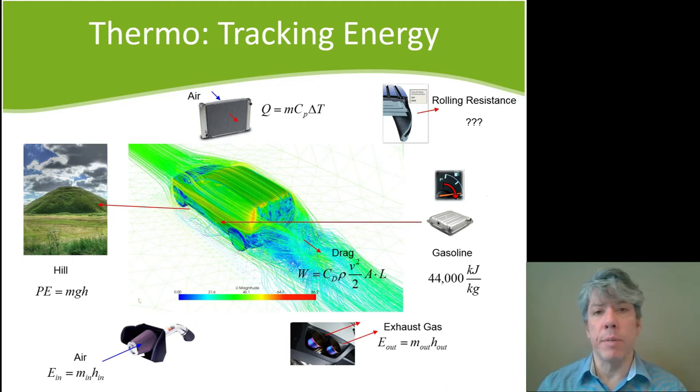Another place people think of energy being lost is in the radiator, because they know that the coolant from the engine is warm and air comes across the radiator to cool the coolant so the engine doesn't overheat. Yes, there is a decent amount of energy lost there. We can quantify that energy as MCP delta T, just like we could quantify potential energy changes as MGH.